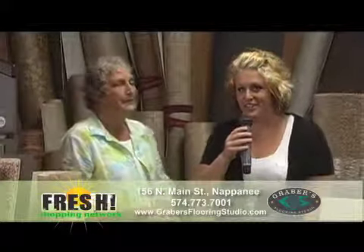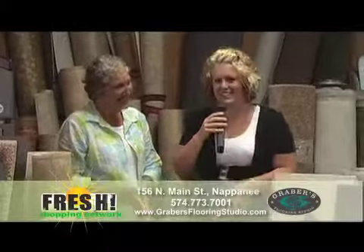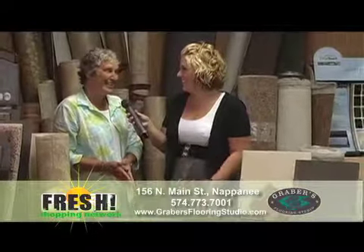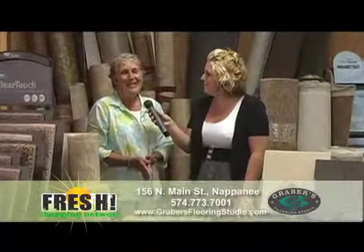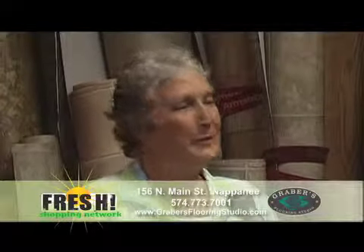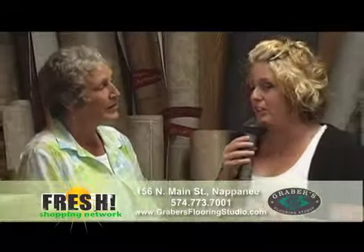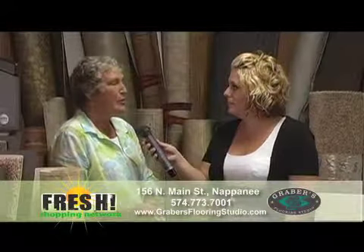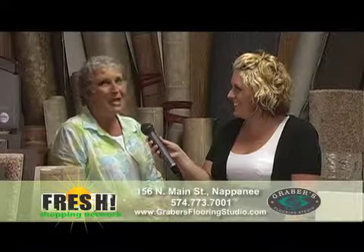Very knowledgeable staff here. Evadine does all the coordinating, and even today she coordinated these little remnants and made them look really nice. For the viewers, we're downtown Napanee — 156 North Main Street — and our phone number is 773-7001. This month of July we're focusing on the warehouse aspect of the business and will be at a couple of different events throughout the month. Through July there are going to be warehouse specials and sales, so come check us out and we'll see what we can do for you.